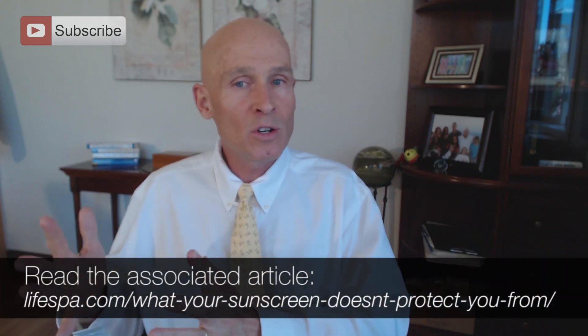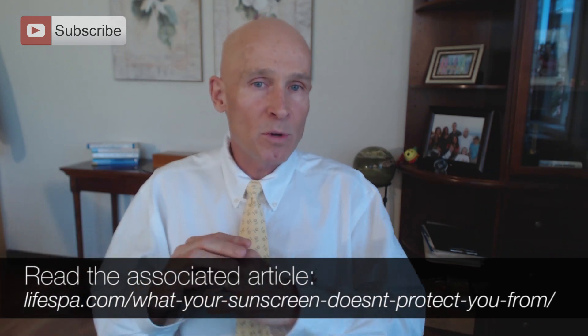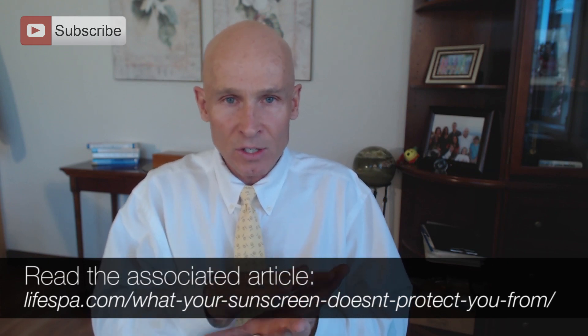Studies also show that some people who are exposed a lot and have a lot of time in the sun increase their vitamin D levels naturally and have natural protection. However, most of us don't get a lot of exposure — we're in offices, we have winters to deal with — and we go in and get a lot of sun all at once, which can damage the skin and predispose us to UV ray damage, putting us at risk. So it's very important for us to protect against the damaging rays of the sun.